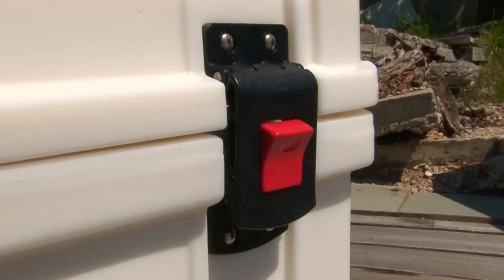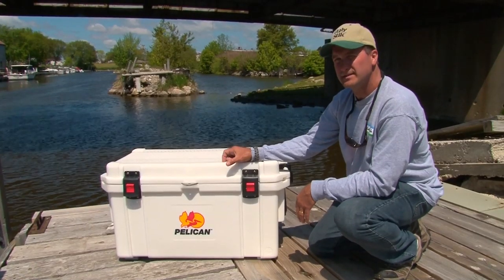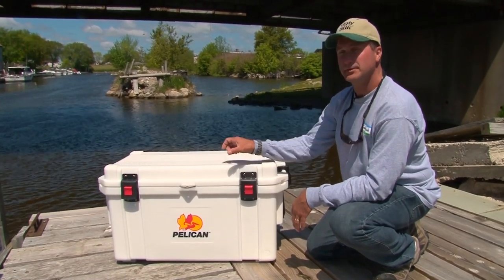It's got dual-hinged handles, press and pull latches, it's completely non-corrosive and protective. It's got a two-inch layer thickness, so it's completely sturdy.